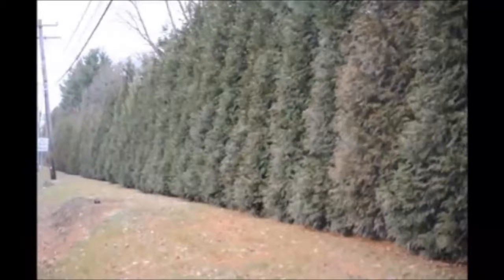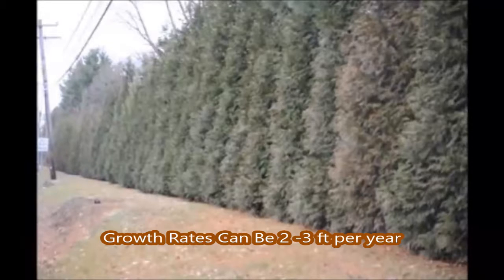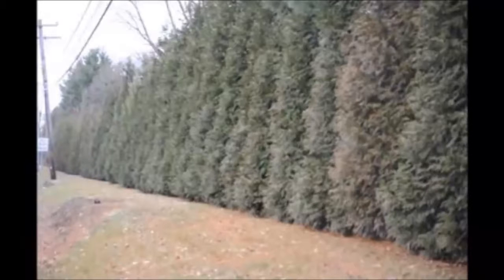Our Green Giant Arborvitaes can grow upwards of two to three feet a year and they are very durable with a single leader, seldom breaking off with snow load. Plus, they have excellent deer resistance — not perfect, but excellent.